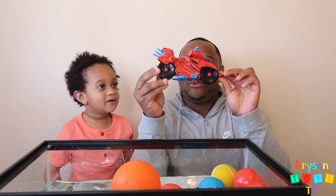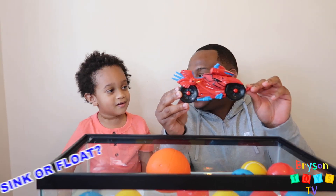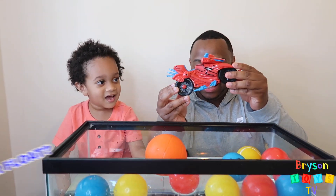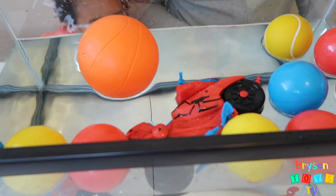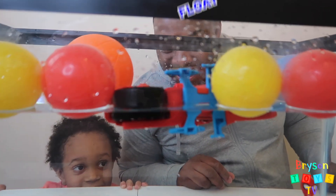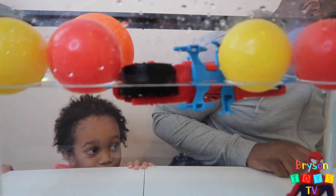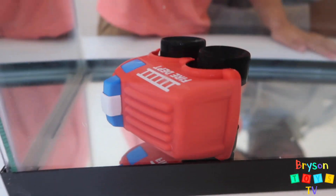We have a red Spider-Man vehicle. Let's see if this sinks or floats. It's floating! Wow, you're the lucky Spider-Man — he's the only one floating there. And the red fire truck sank.